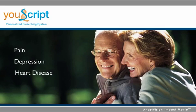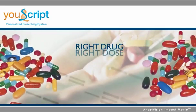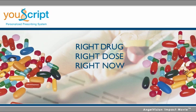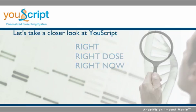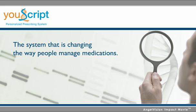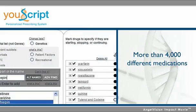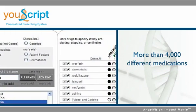This especially affects people taking multiple medications, as more than two-thirds of the adults over the age of 65 are. So let's take a closer look at U-Script, the system that is changing the way people manage complex medication regimens.